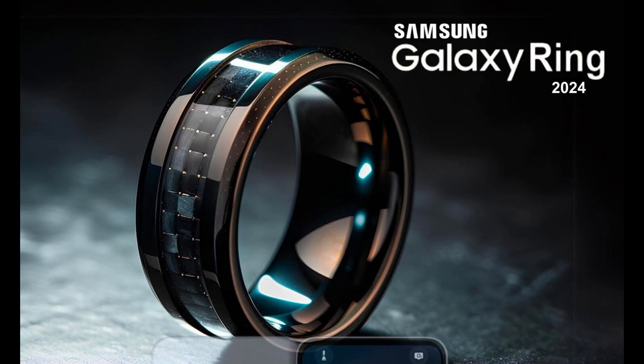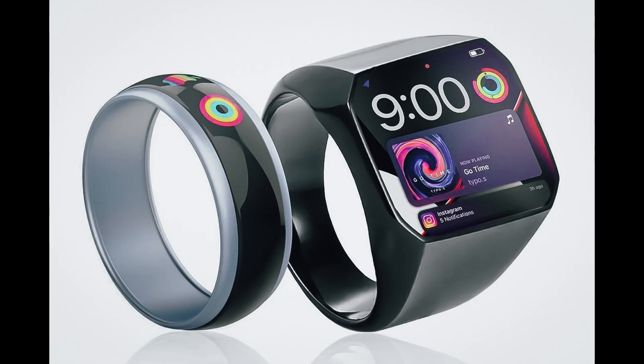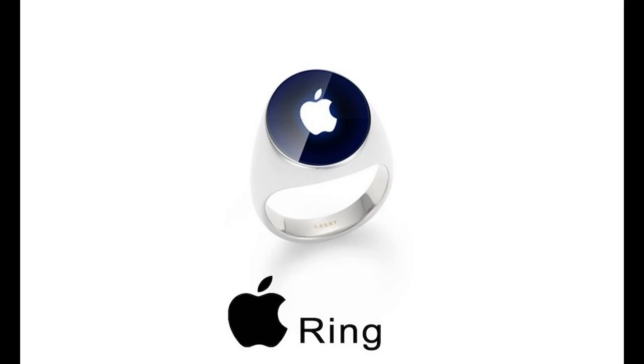In this world where technology constantly breaks through boundaries, a tiny device is causing waves on our fingers — smart rings. The rise of smart rings is a microcosm of the future development trend of wearable smart devices.